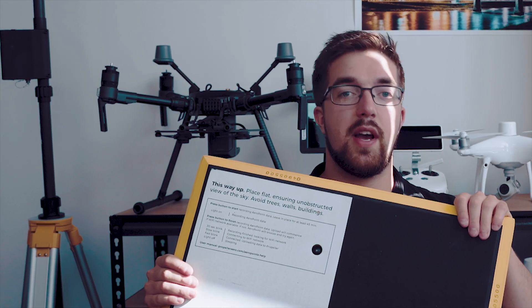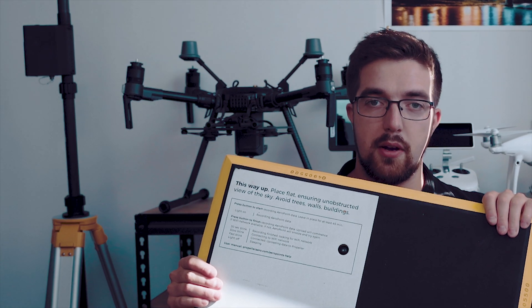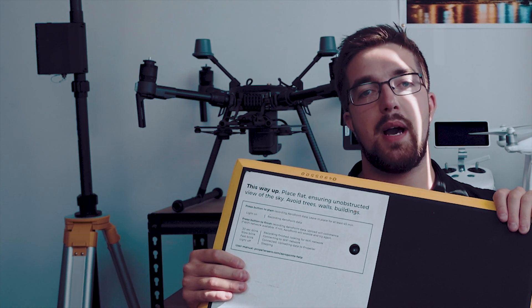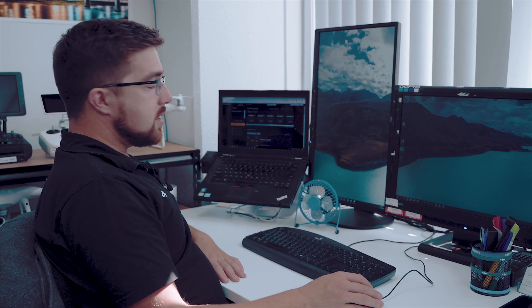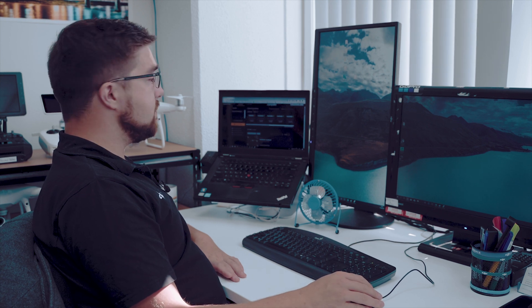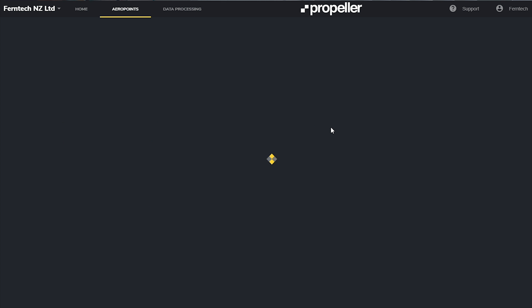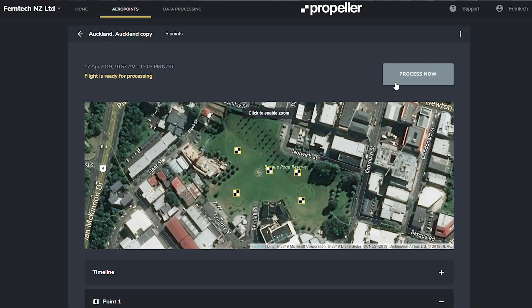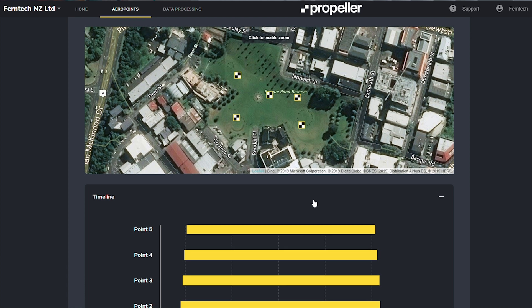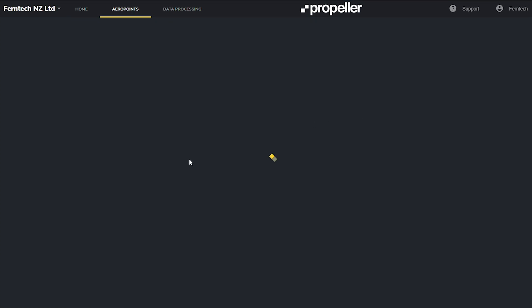There are a variety of methods available for correcting the observations in post, and these are all done through the Propeller online portal. It's very simple to process your AeroPoints once you've finished your job. Simply log into the AeroPoints portal, scroll to the job that you're after. The portal will show you a timeline of how long the points were visible for, and in the top corner you hit process.